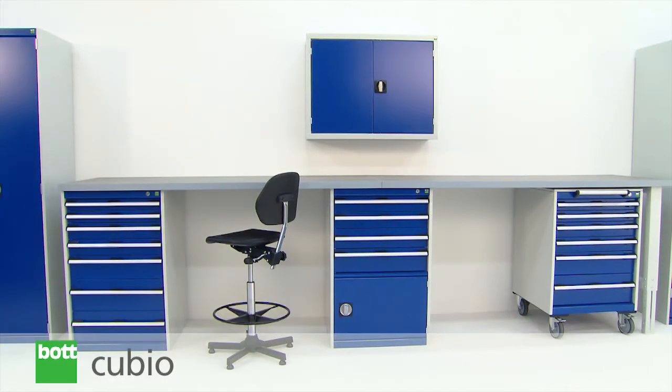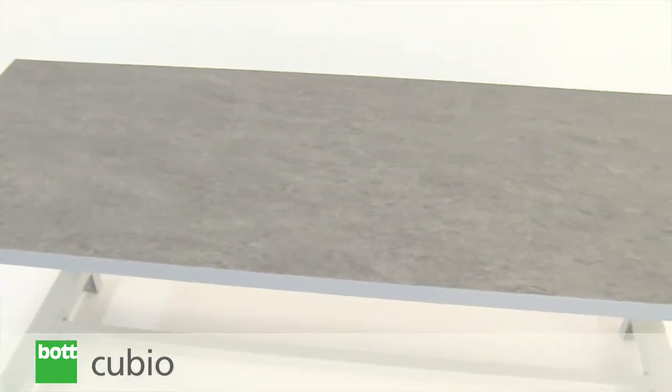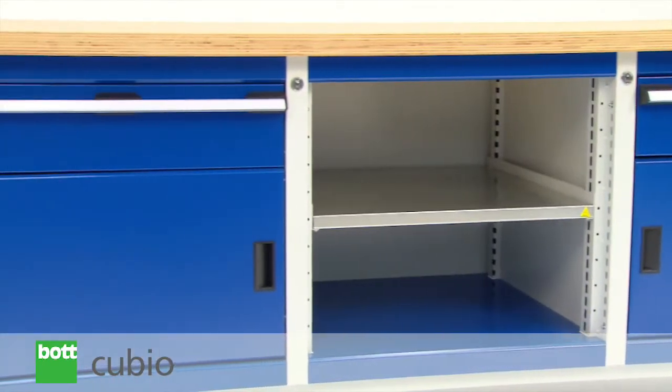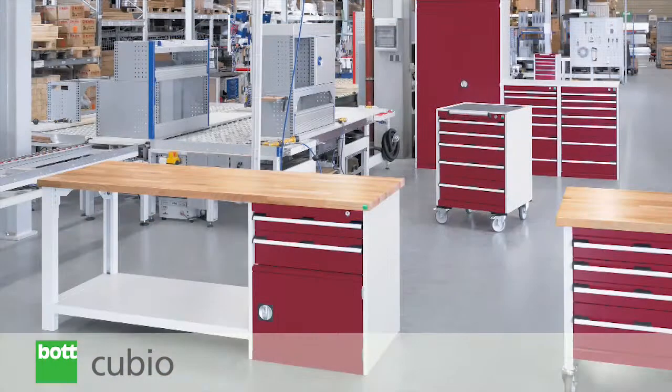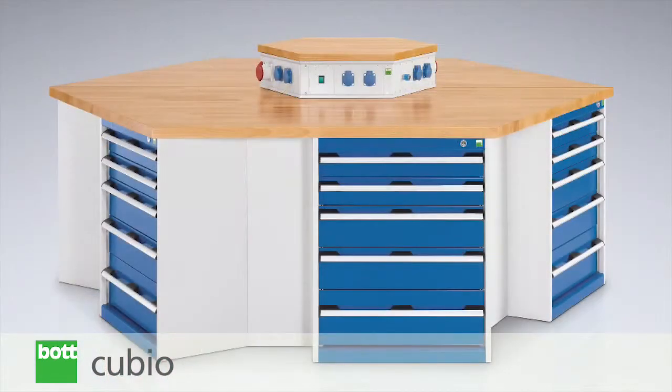BotQBO benches form part of an integrated professional storage system, available in a variety of sizes, numerous worktop options and with a wide range of weight capacities. Whether for general use or a specifically defined process, the wide range of options within the QBO system allows every workbench to be tailored to individual needs.